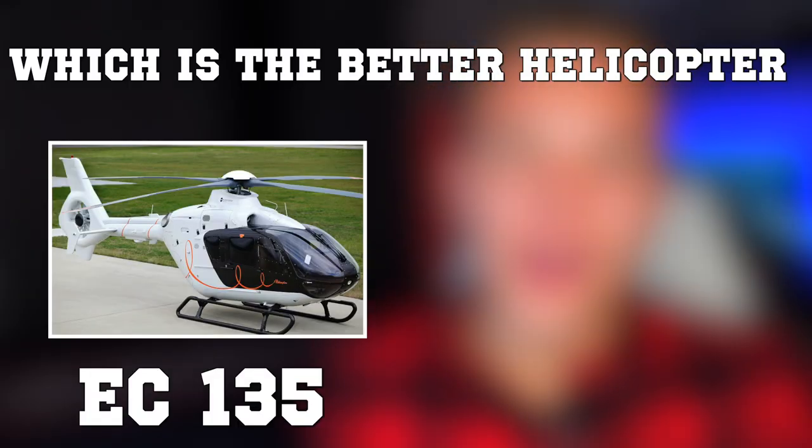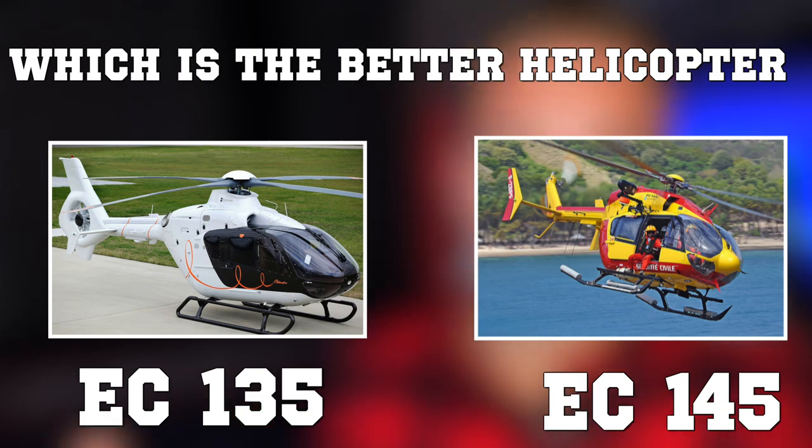Ladies and gentlemen, the battle of two powerhouses. In this video, we're going to try to answer which is the better helicopter: the EC-135 or the EC-145.